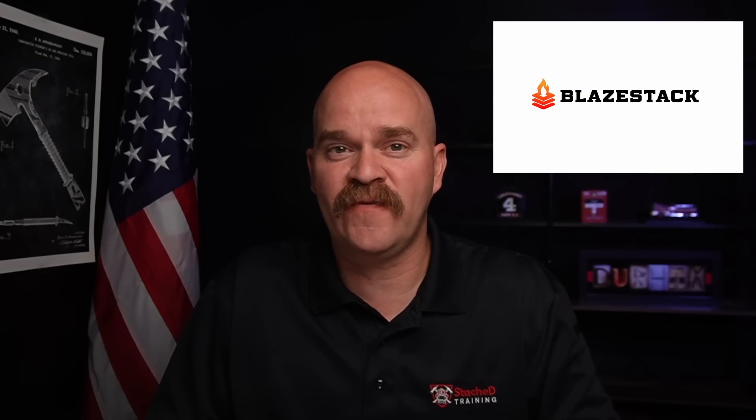Every year we get more and more battery-operated tools and equipment on the trucks — saws, extrication equipment, ventilation fans, medical equipment. Heck, even our SCBAs have lithium-ion batteries. Our equipment is always put to the test in the harshest environments. And what do we do with those batteries? We put them back into the trucks and charge them indefinitely inside those compartments, inside the apparatus. And we really need to stop doing that.